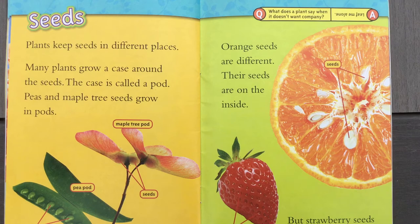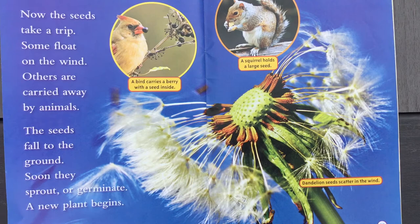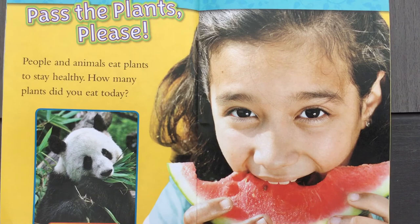What does a plant say when it doesn't want company? It says, 'Leaf me alone!' Now the seeds take a trip. Some float in the wind, others are carried away by animals. The seeds fall to the ground and soon they sprout or germinate — a new plant begins. The bird carries a berry seed and the squirrel holds a large seed, but here the seed is being carried by the wind.